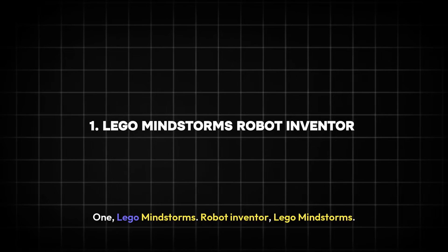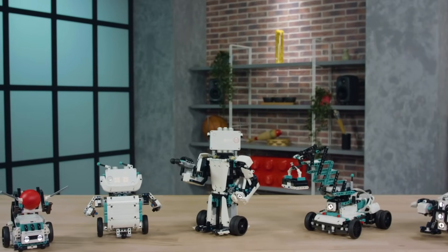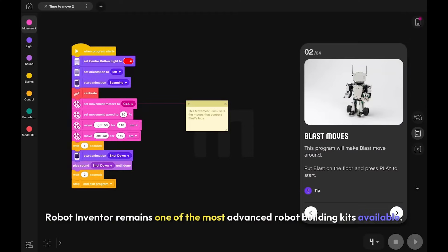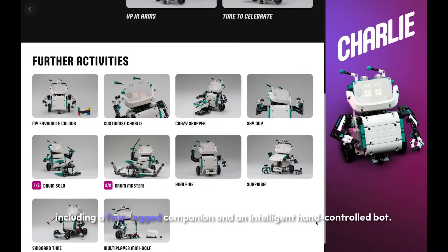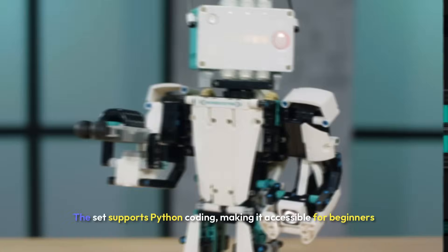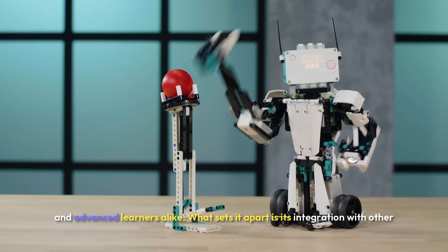One: LEGO Mindstorms Robot Inventor. LEGO Mindstorms Robot Inventor remains one of the most advanced robot building kits available. With over 900 pieces, kids can create five unique robots, including a four-legged companion and an intelligent hand-controlled bot. The set supports Python coding, making it accessible for beginners and advanced learners alike.